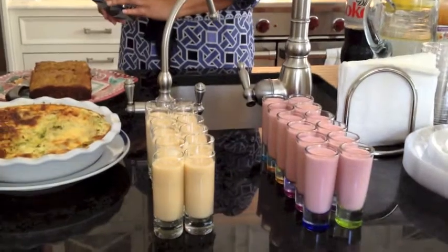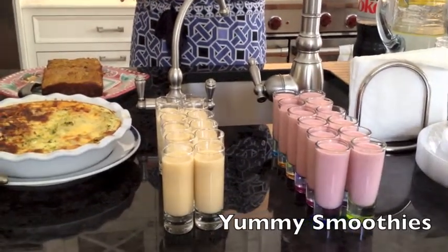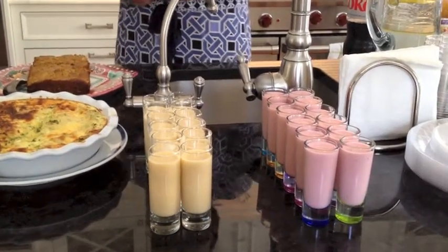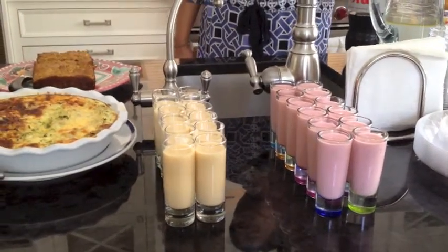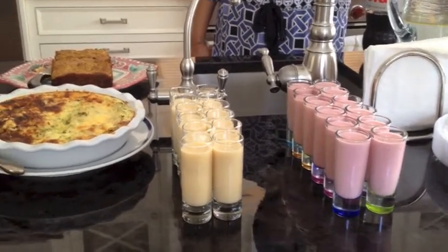I'll start with the two smoothies. That's the Berry Greek Smoothie — it's really easy, it's what my kids have. But if I don't make it the same way each time, they get mad. It's strawberries, plain non-fat Greek yogurt, a touch of honey, and cranberry juice. That's it — just blend it.